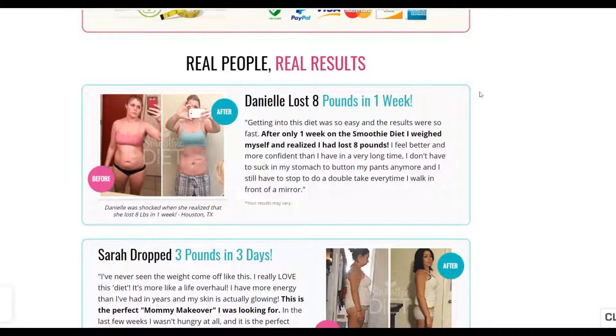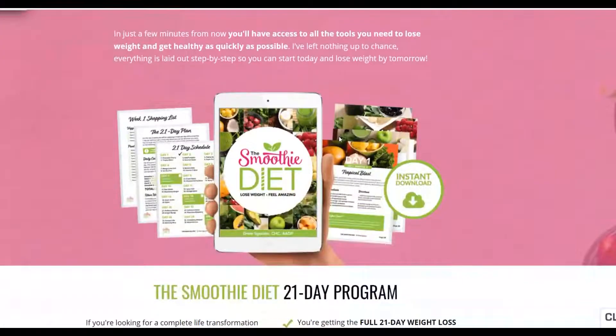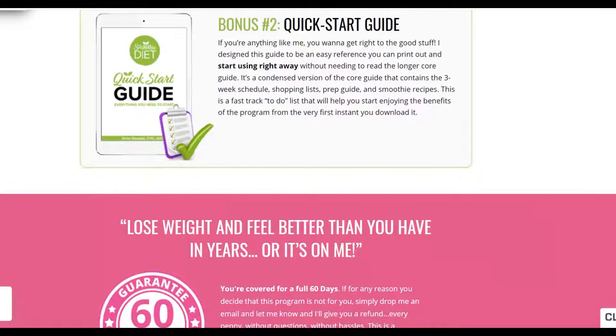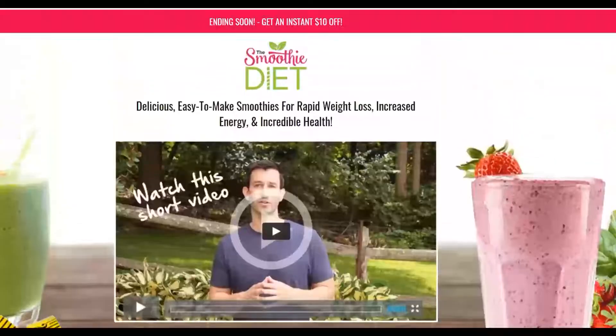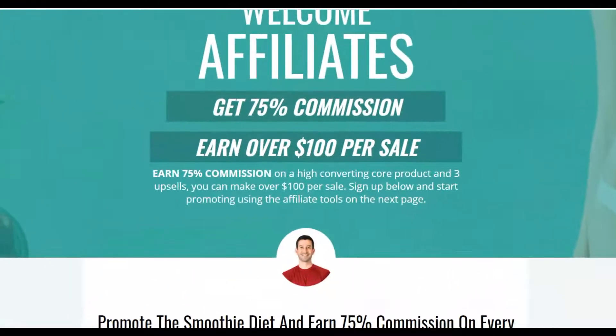Let's check out the affiliate page — you're going to find a lot of tools to help promote this affiliate offer. Let's go to the sales page. It's a very simple sales page — you can see 'Get 10% off,' which helps with conversion rate. It has a lot of testimonials, which is one of the major reasons this offer converts well. People that want to buy a weight loss offer want to see testimonials that it actually worked for others before they buy. The commission goes up to 75% and over $100 per sale.